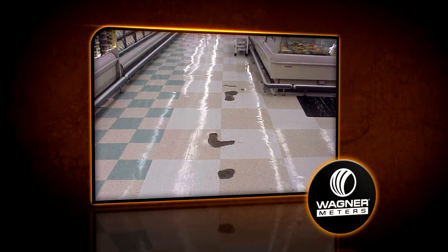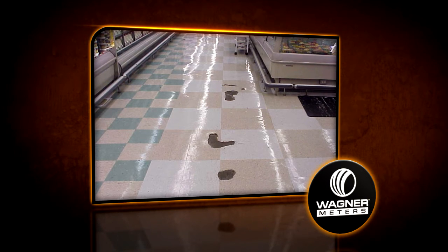In my opinion, the Wagner Rapid RH sensor is a valued asset to the overall moisture testing program on any project where moisture-sensitive finishes are to be applied.